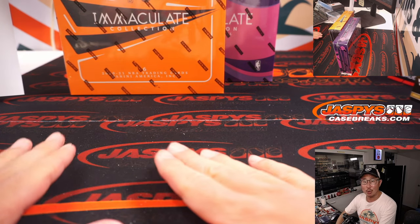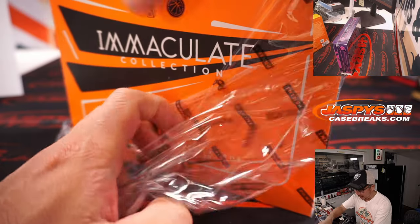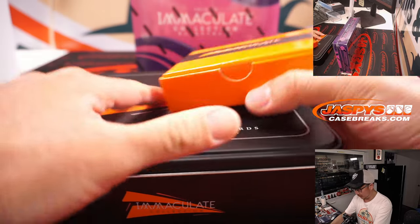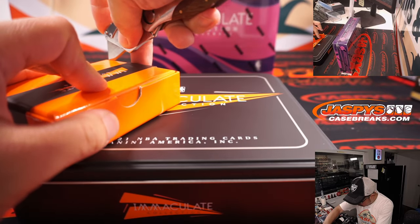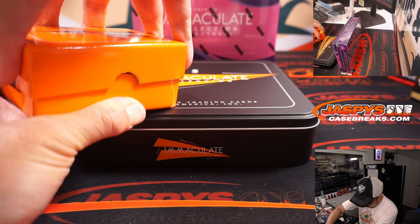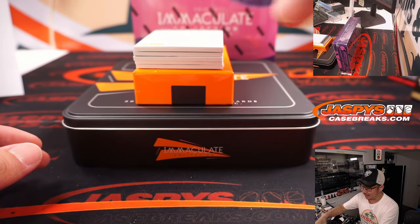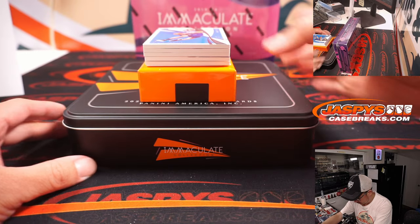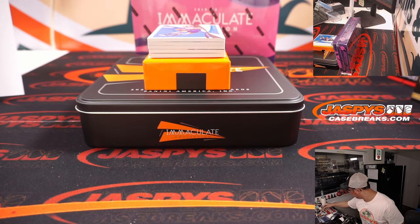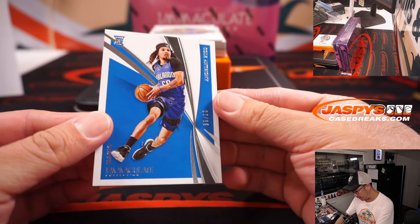So, some nice Prism stuff. Now we're going from 21-22 to 2021 Immaculate — nice little three-box break here. There's a redemption on the bottom — any guesses on the redemption? First off, we've got a nice Cole Anthony rookie card, 93 out of 99.